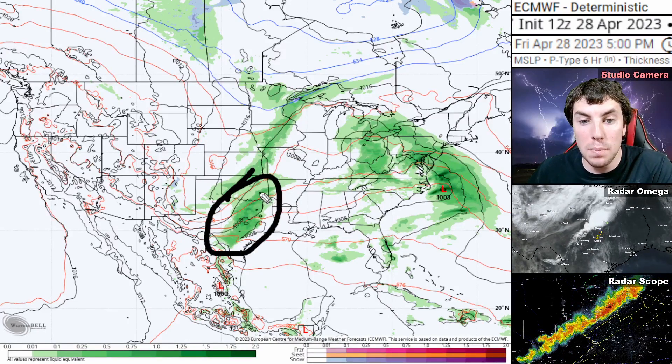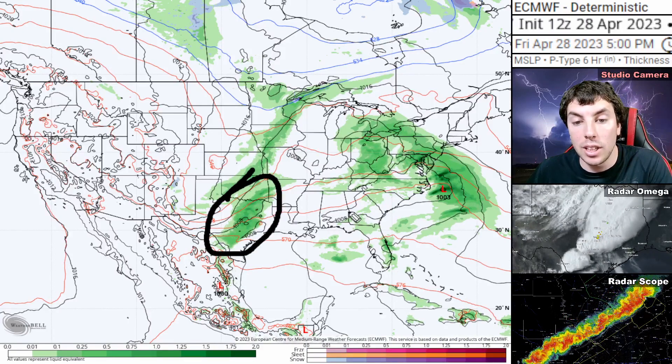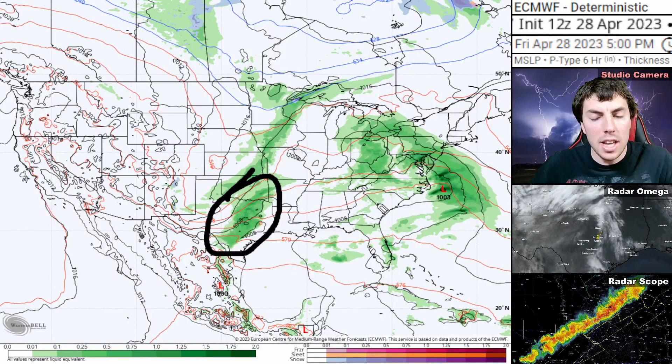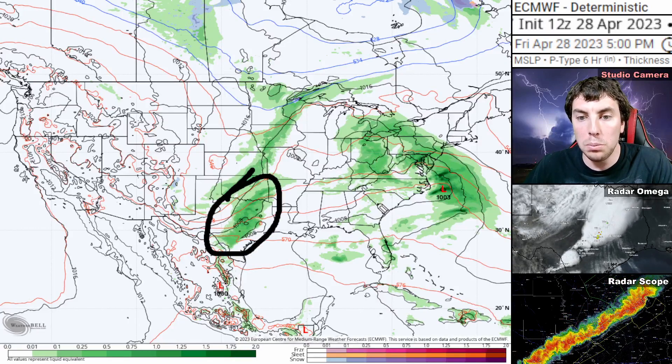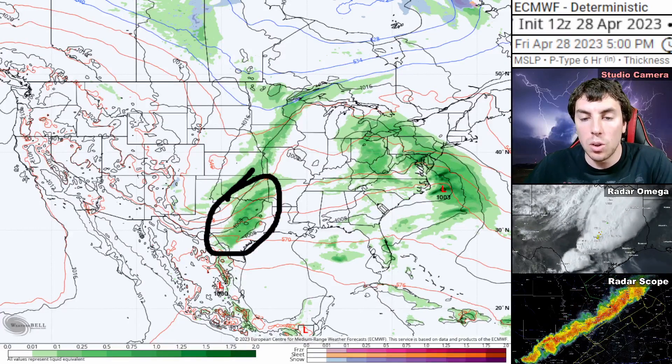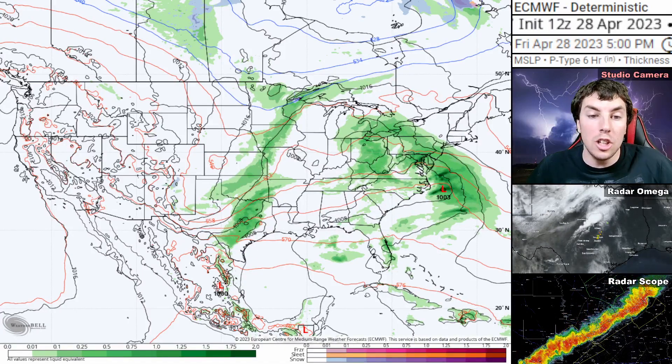That's going to be the same system that's going to lead to even bigger problems across the southeast into the eastern seaboard, then eventually into the northeast, as we could be looking at tropical storm to near hurricane force winds right off the coast of the eastern seaboard for the latter part of the weekend into early next week.